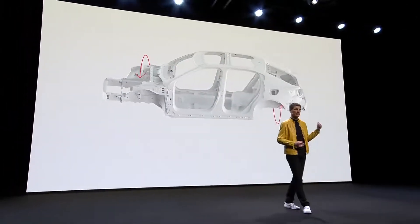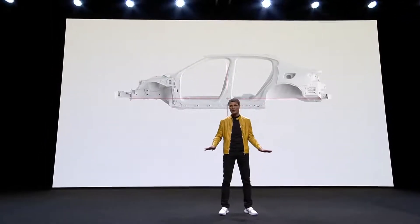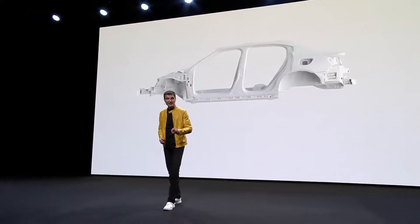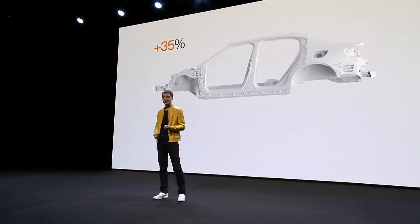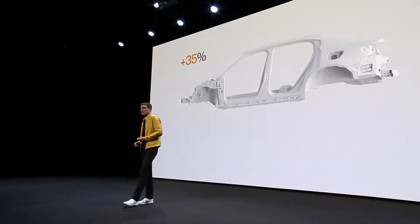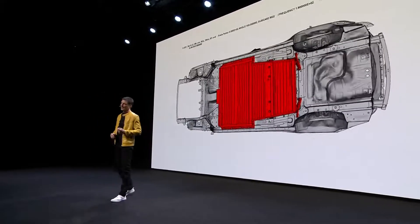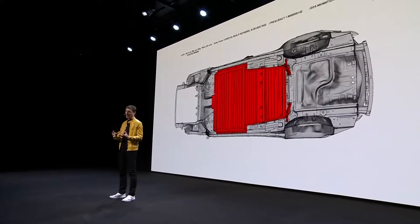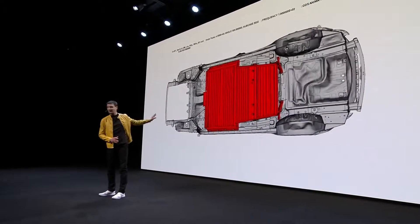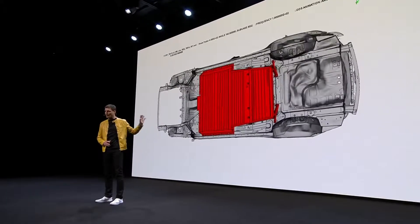Thanks to torsional stiffness and a wonderful low center of gravity, the torsional stiffness is increased compared to a standard car by 35%. You can see in the simulation that the car body is put under extreme torsional stress, and the main floor section is hardly moving — it is rock solid.